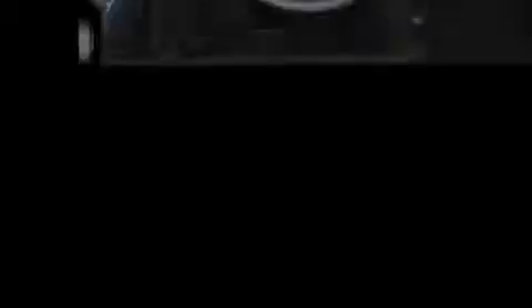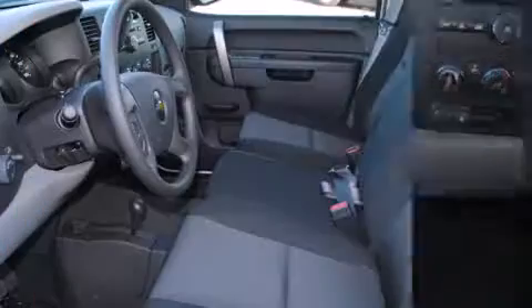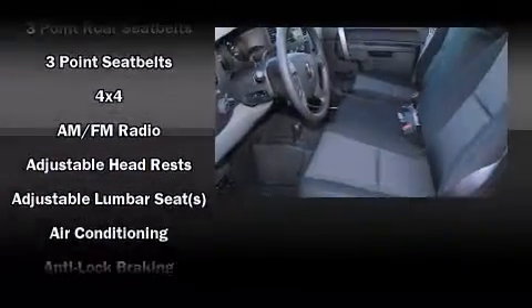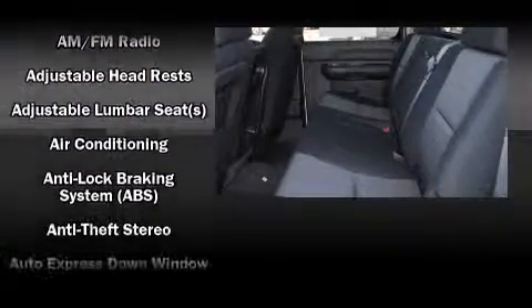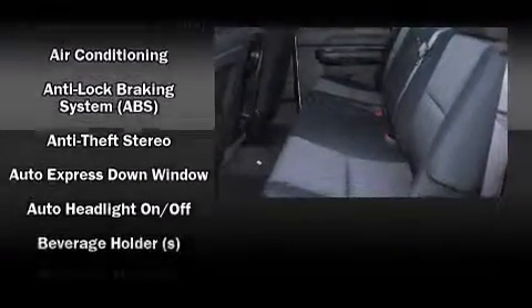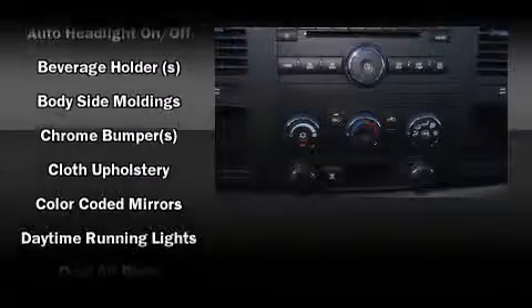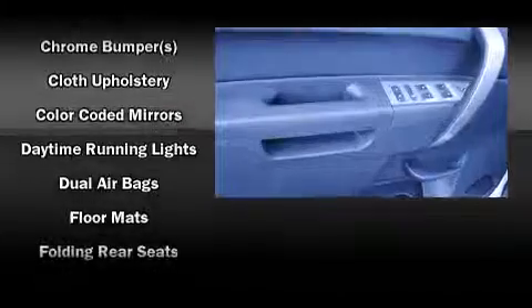This model accommodates six passengers comfortably and provides features such as variably intermittent wipers, a rear step bumper, a front bench seat, heated door mirrors, remote keyless entry, and air conditioning. Premium sound drives six speakers, providing you and your passengers a sensational audio experience.